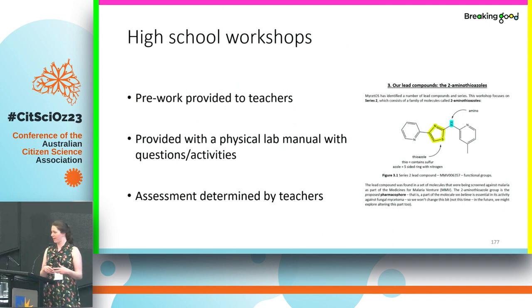Our Breaking Good workshop runs across two days and covers about 12 hours. To fill in the remaining three hours, we provide teachers with free work they can do in their own lesson time, with some flexibility so they can focus on areas most relevant to their students. When students come in or when we go to their schools, we provide worksheets and lab manuals with activities and questions. At the moment assessment is left entirely to the teachers for flexibility, though we would like to make some suggestions about assessment — something teachers have mentioned would be useful.